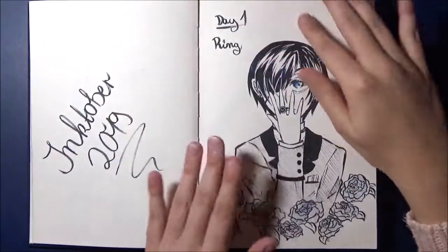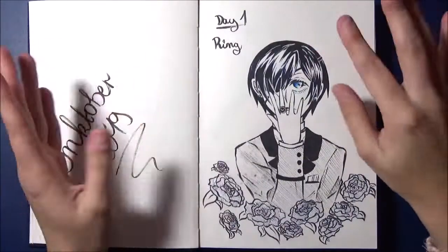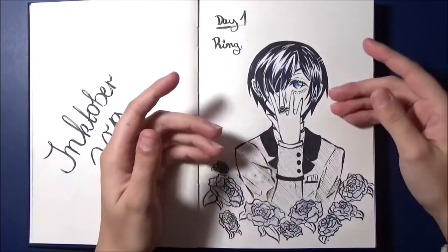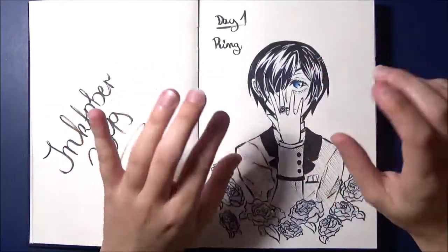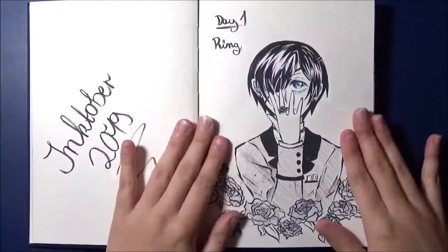As you may know from my first Inktober video of this year, I didn't have as much time as last year. So I made the pictures in my little sketchbook. Last year I had a huge square paper. I also wanted to get them finished this year. Some took a bit longer, but a lot of times it went well. Let's just start with Day 1.